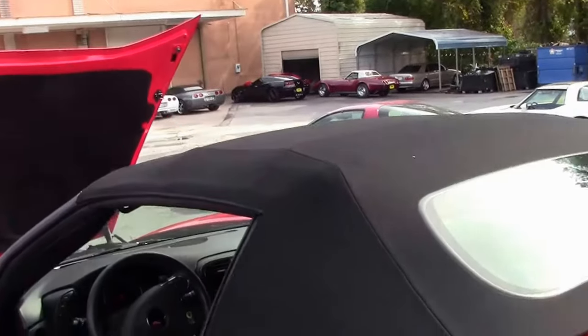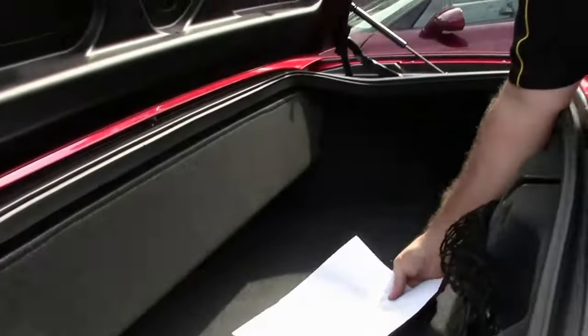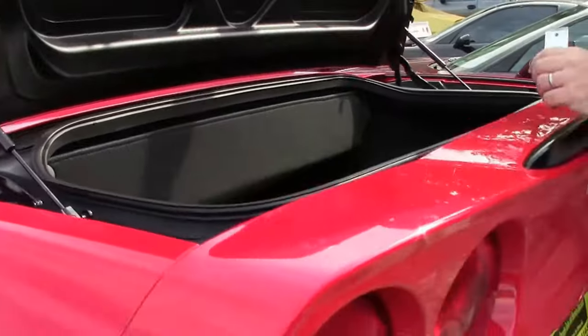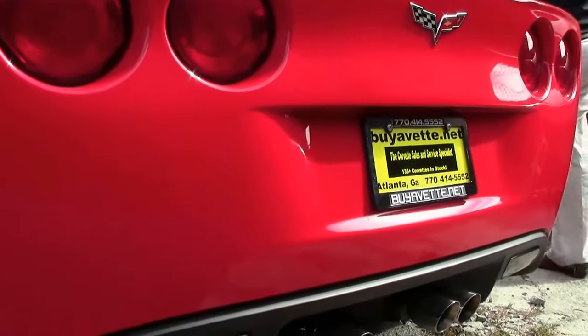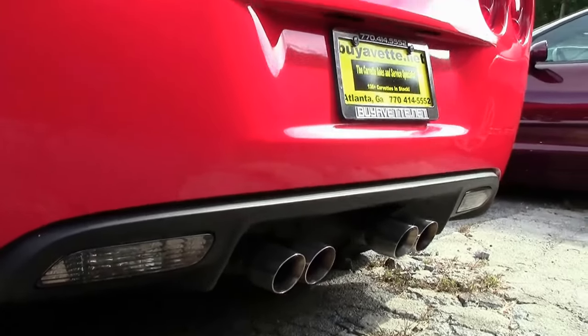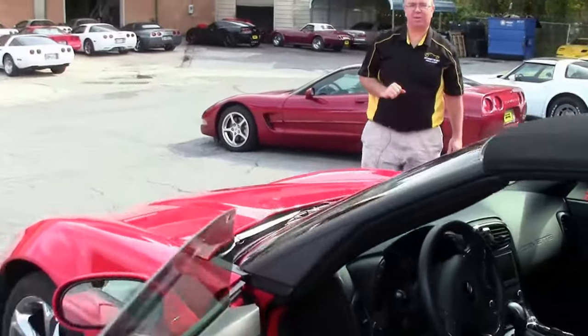This car has the original build sheets and window sticker from the museum. A real fine example of a nice low mileage convertible. Definitely a lot of fun on the road.